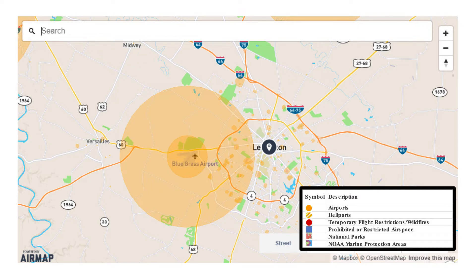Granted, big passenger planes shouldn't be at 400 feet, but it is a consideration — it's a safety factor.